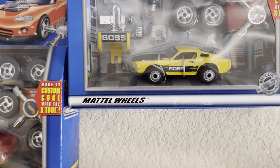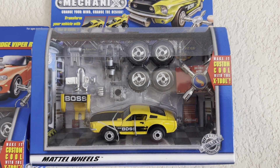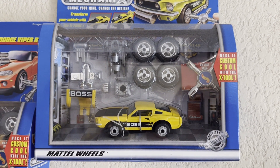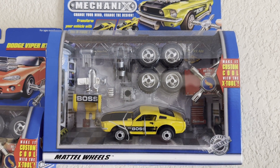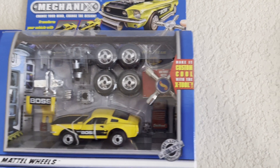Coming up next is the Boss 302 Mustang. This one I did have when I was a kid. Mine was destroyed, but it is back — brand new in box on my collection wall.